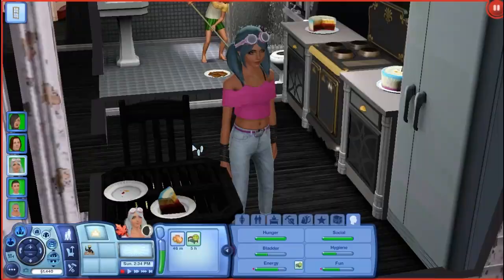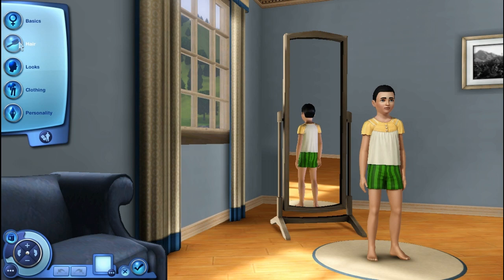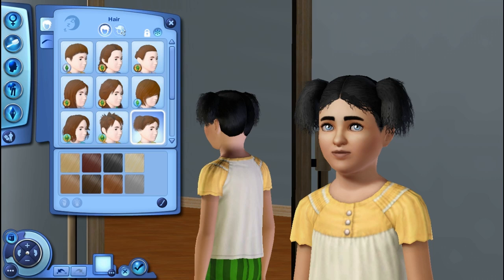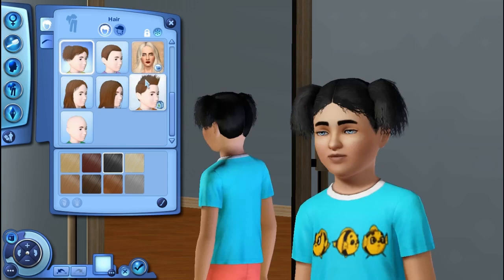Her new outfit is super cute. So let's go ahead and take Dani into Create-A-Sim now and switch it up a little bit and get her a little bit cuter. For Dani, I think I want to give her — I'm not quite sure. It has to be something unique, definitely has to be unique.